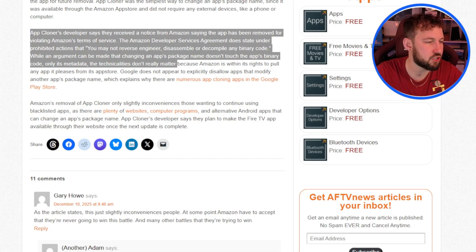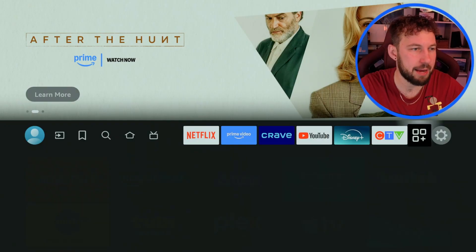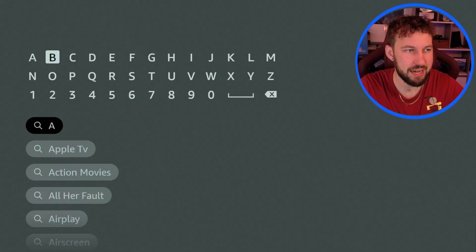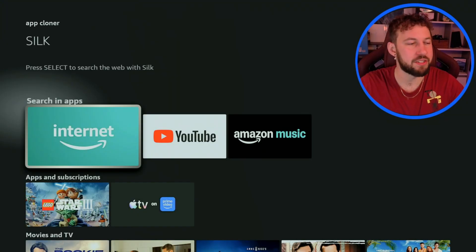If we head over to our device here, and scroll to the App Store and search for App Cloner — Amazon doesn't care what you think. If you believe you didn't bypass their policies, they're going to do what they want. They're a multi-billion dollar company. You can see App Cloner is completely removed — again, no surprise. This doesn't mean there won't be other workarounds; you can still get a PC version of an app cloner and change the package name before transferring the APK to your Fire TV device. But right now, they are just blocking apps, and this is now official — the app is completely blocked and removed.